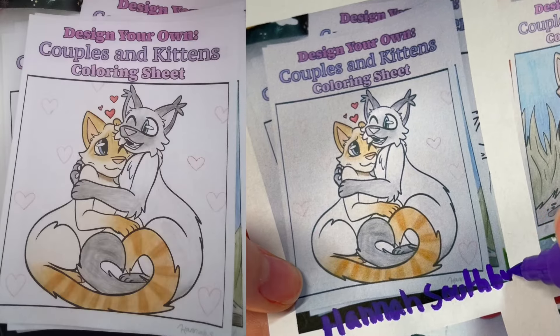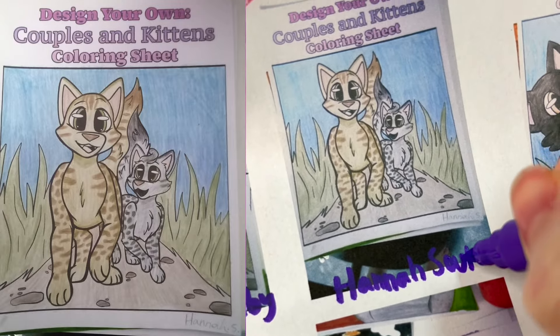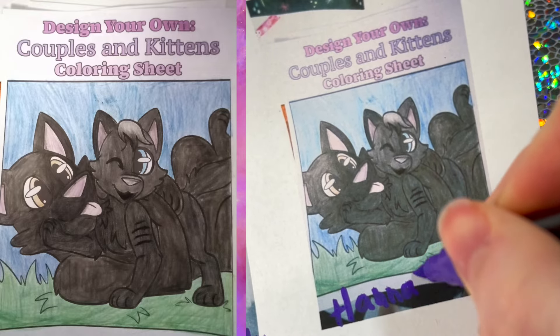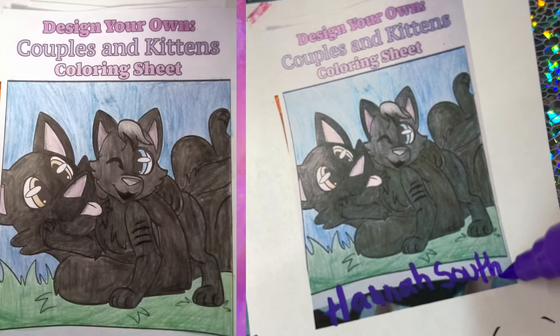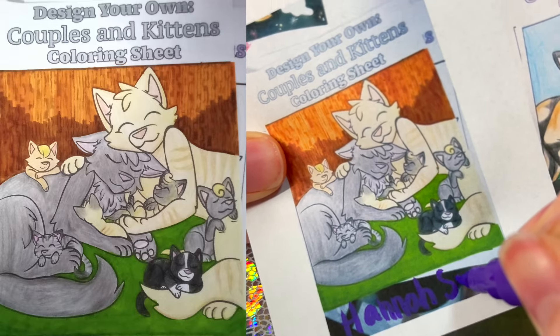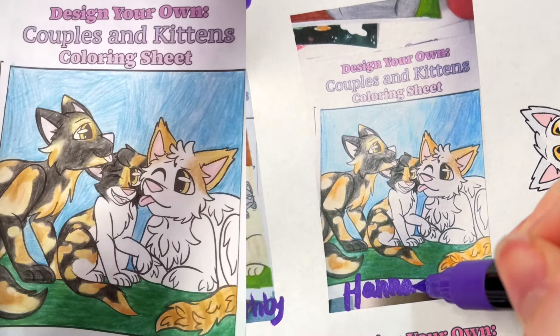These next few ones are all by Hannah Southie, and she did a great job coloring them all traditionally. So talented! I love the different designs she did on each one of the characters — so, so cute! Great job, Hannah! I really like this one as well. I bet you had so much fun coloring all of these. Thank you so much for entering the coloring contest, Hannah!